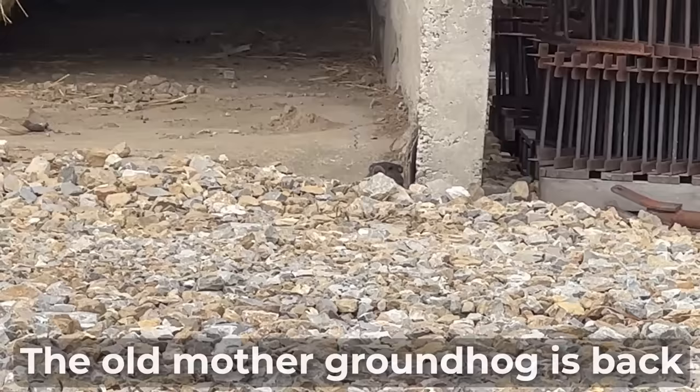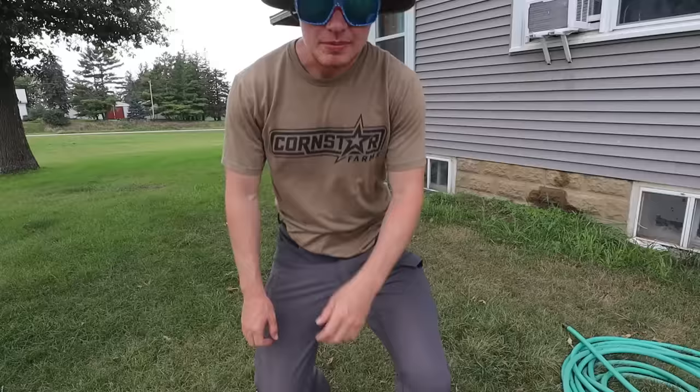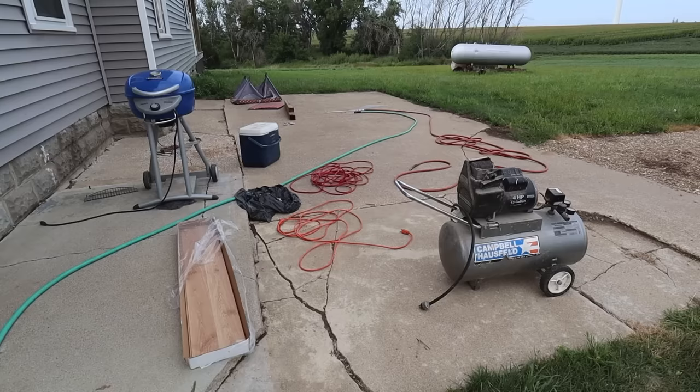The old mother groundhog is back — I'm gonna get you. By the way, everything we just talked about applies to your garden. So if you feel like you're not producing the things you should be producing in your garden, get a soil sample and take a look.